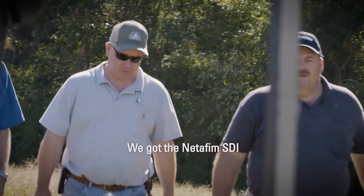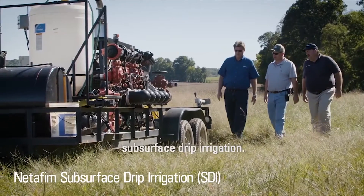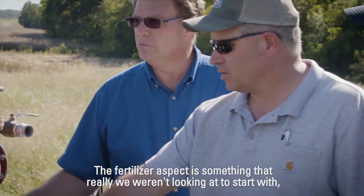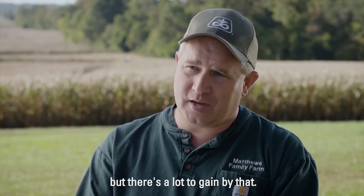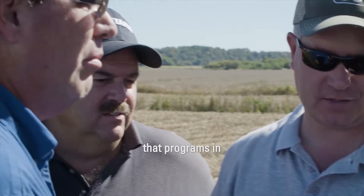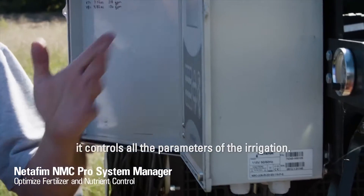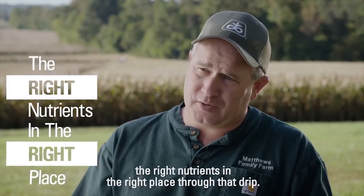We've got the Netafim SDI subsurface drip irrigation. With the multiple soil types, it's just a really good fit for our operation. The fertigation aspect is something that we weren't really looking at to start with, but there's a lot to gain by that. We run an NMC — it's a computer that programs in how much fertilizer is going to go in and controls all the parameters of the irrigation. That way, when we're growing a crop, we can put the right nutrients in the right place through that drip.